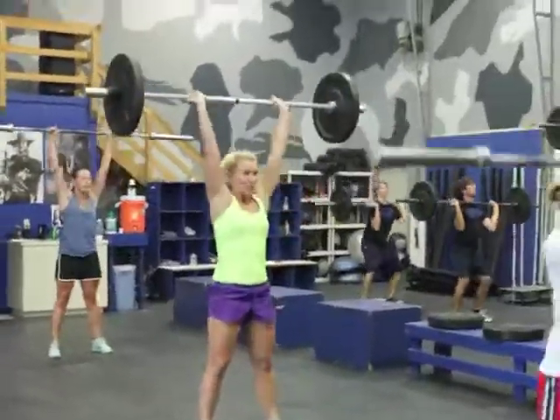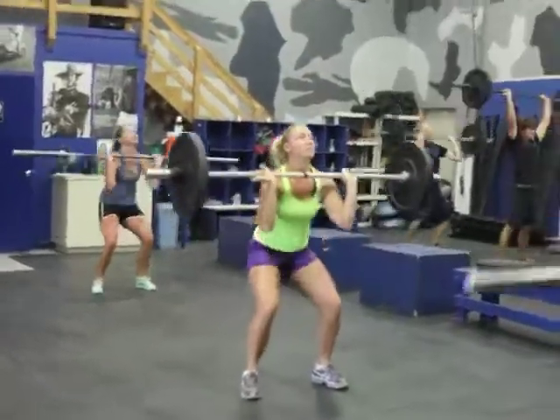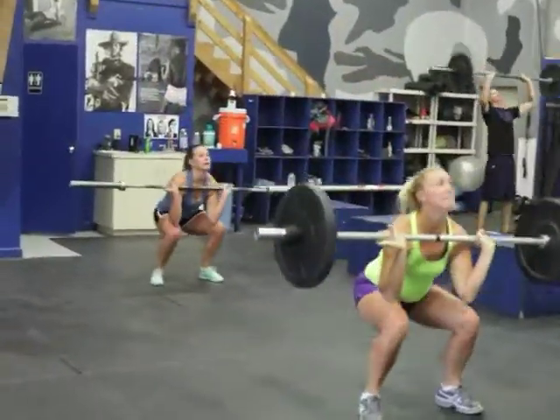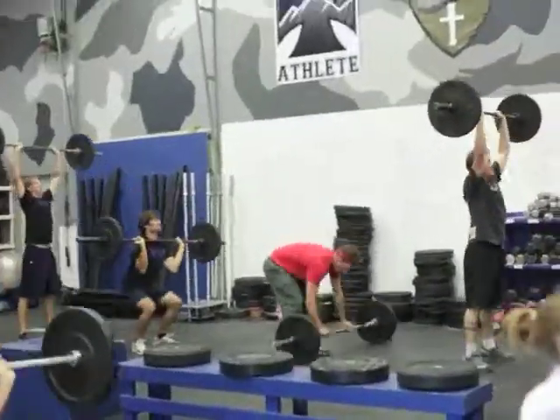Easy, Bill and Tess back there. Push it up. Explosive, Bill, explosive. Quick movement. Nice captain, very strong.